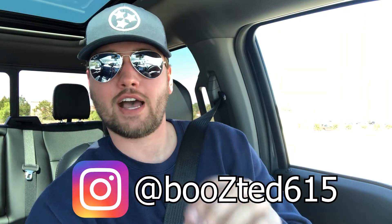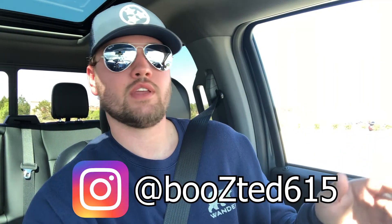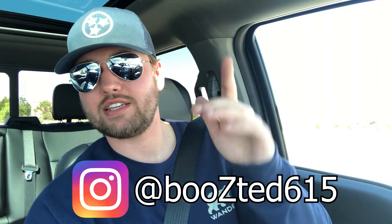Also, subscribe to me on Instagram — I'm trying to grow the Instagram page as well. That's how you guys can keep up with what I'm doing, and when I post new videos, you'll see it there first that a new video went live. Please follow me on Instagram at Boosted615 — it's the same as the YouTube channel. And with that being said, I'll see you guys in the next video.